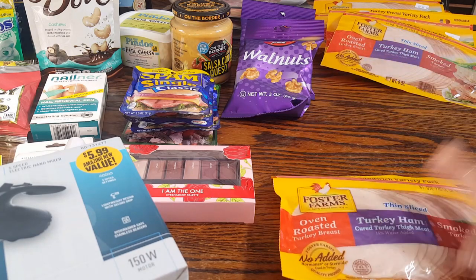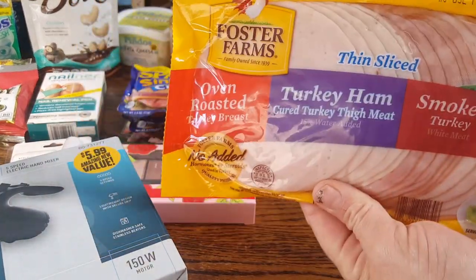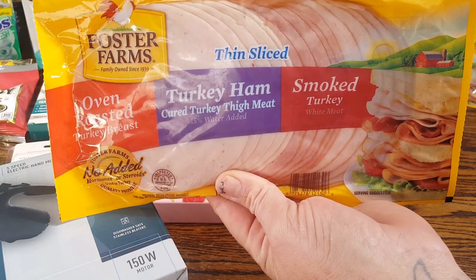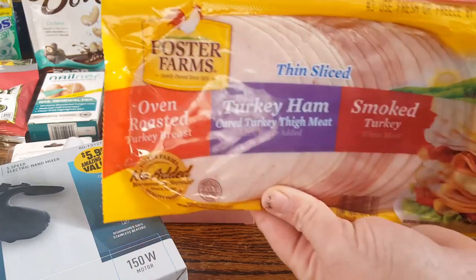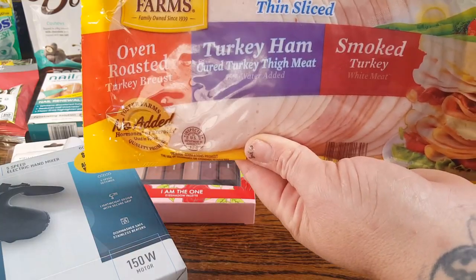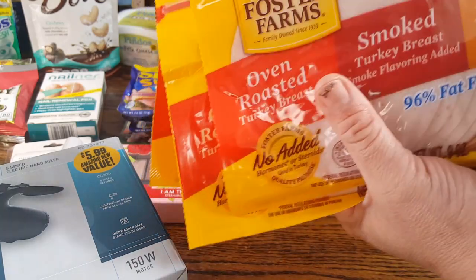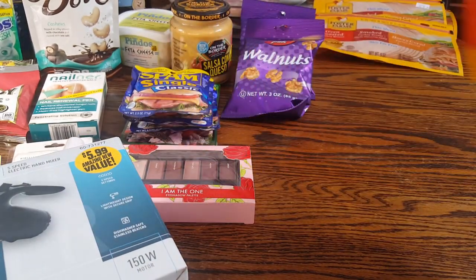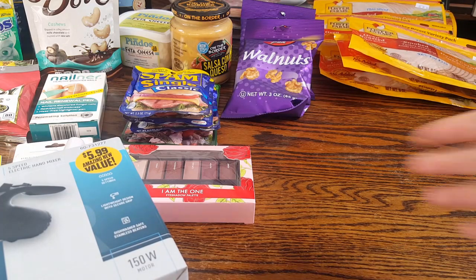Then they have lunch meats — two different kinds. This is the smoked Foster Farms turkey variety: oven roasted turkey breast, smoked turkey breast, and turkey ham. Good by February 19th. Some will go in the fridge and the rest in the freezer. With the trip coming up, I'm going to be making deli sandwiches, so this came at a perfect time. I picked up two packages of the smoked variety and four packages of the honey cured turkey breast, smoked turkey breast, and oven roasted. Perfect if you have to do lunches for the kids.